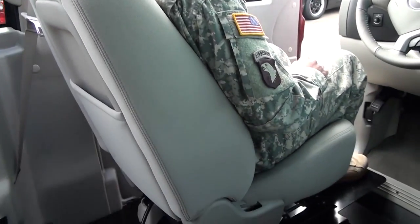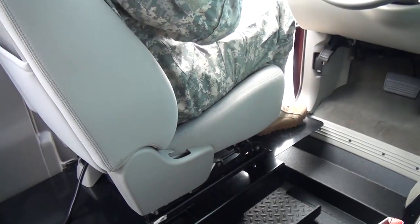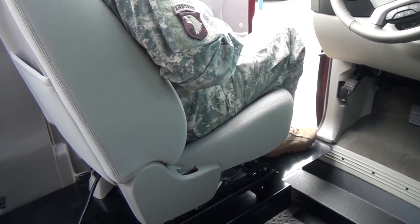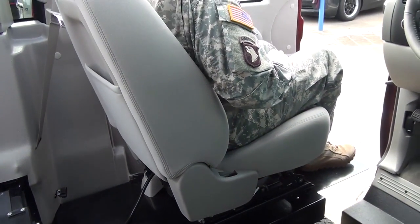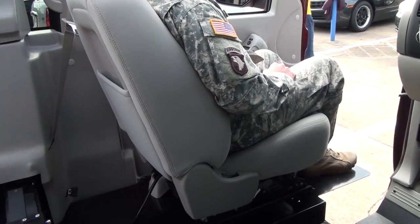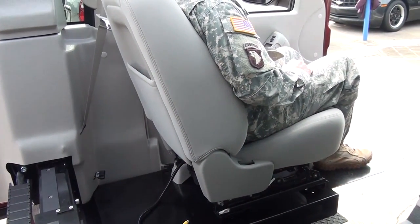It accommodates a 28-inch wheelchair and has a 750-pound capacity. The vehicle can be retrofitted to mount on the passenger side or the driver's side. It has also been crash tested and safety tested.